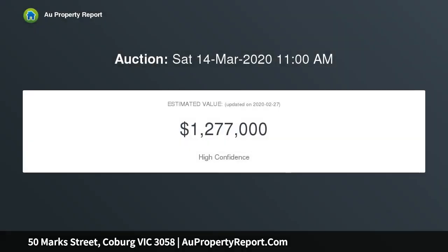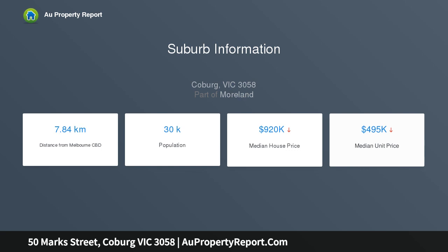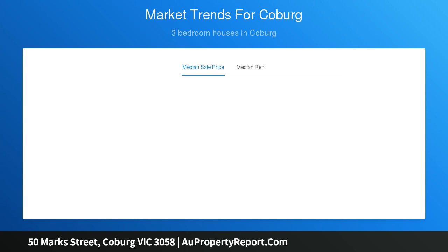Beyond the captivating facade, complete with a deck veranda, the home's inviting interior comprises three large bedrooms — master with built-in robes — and an updated central bathroom. Add to this a separate lounge and light-filled open family meals area, accompanied by a neat kitchen complete with dishwasher and Smeg oven, ducted heating, split system air conditioning, towering ceilings, solid timber floors, and a second WC.